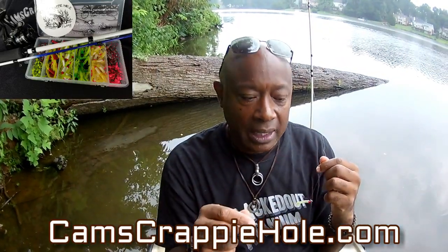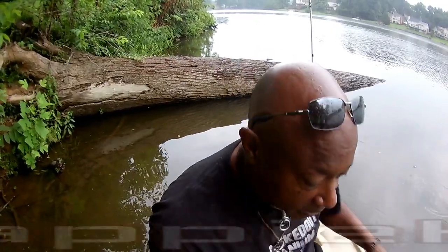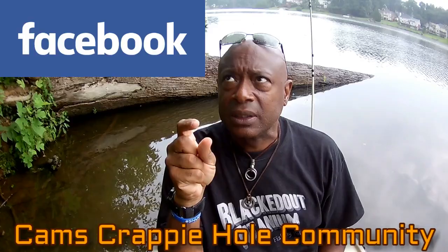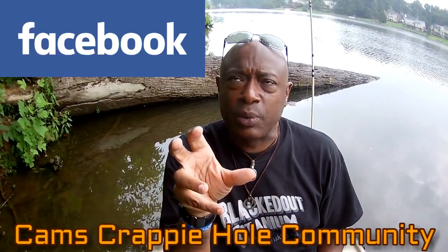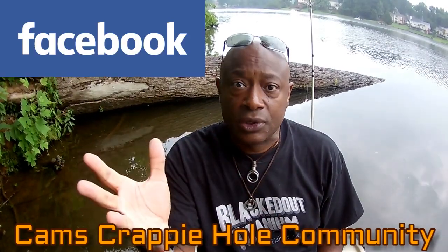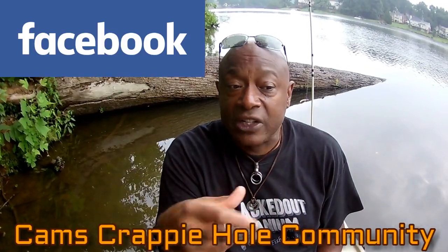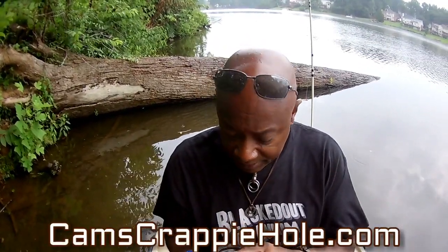A lot of people have asked me how I do my jigs. Go to Facebook — Cam's Crappie Hole Community. It's a free site. We've got over a thousand members. We started about five or six months ago. You can showcase your fish and what you catch from all around the world. All you have to do is answer a couple of questions — it's free of charge. I'm using the 10 foot yank sticks — let me get a drink of coffee.